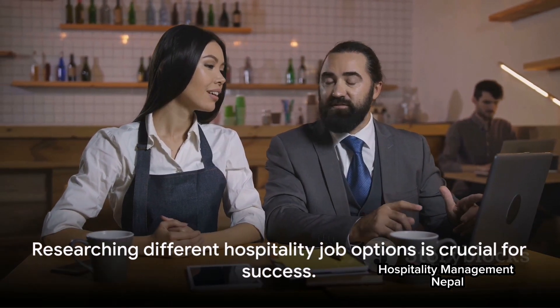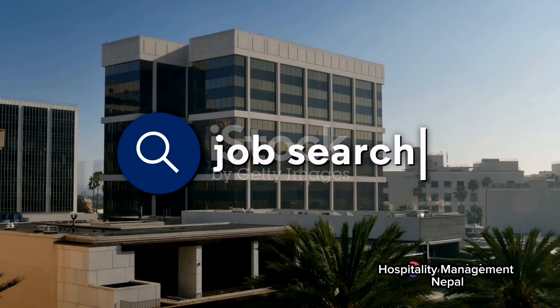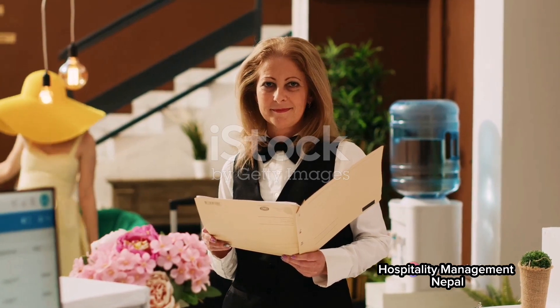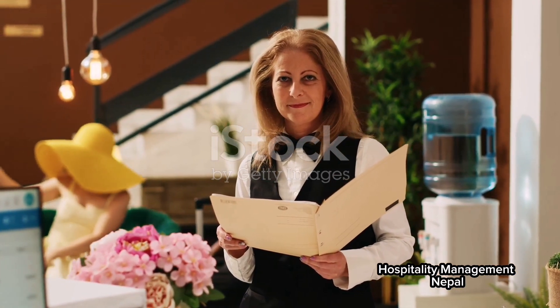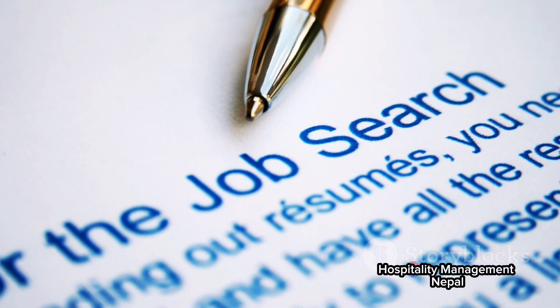Research. Yes, research is key. Begin by identifying the type of hospitality job you're interested in. Are you looking for a front desk job at a hotel, a server position at a restaurant, or perhaps something entirely different? Once you've made up your mind, it's time to start hunting for job vacancies.